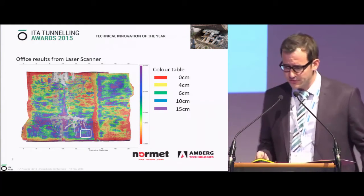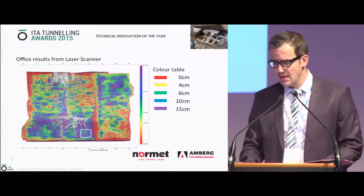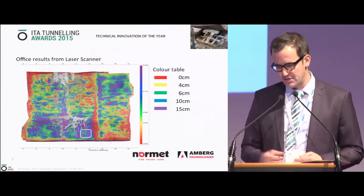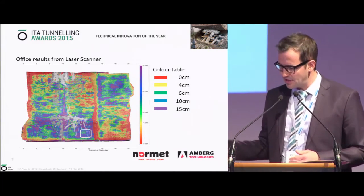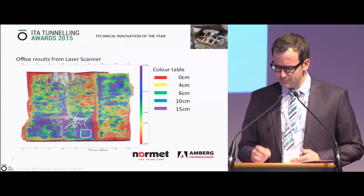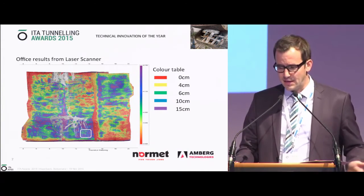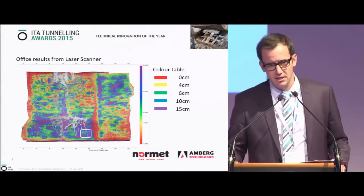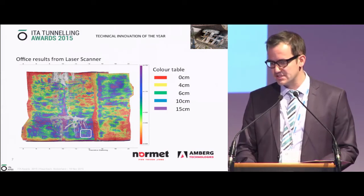Some results from the site. You may remember the white square from the first slide — this is that square. The contractor wanted to see what quality and accuracy we could achieve with our indirect measurement system compared to direct measurement. The coherence between manual drilling and our system showed accuracy up to six to eight millimeters. The nozzle men were quite shocked when they saw the results. The color table shows where eight centimeters of shotcrete had to be applied — green and blue areas are correct, while yellow, red, or purple indicates too much or too little. Purple means up to 15 centimeters of over-spraying, which represents significant cost. This is exactly the cost-saving potential this system offers on site.